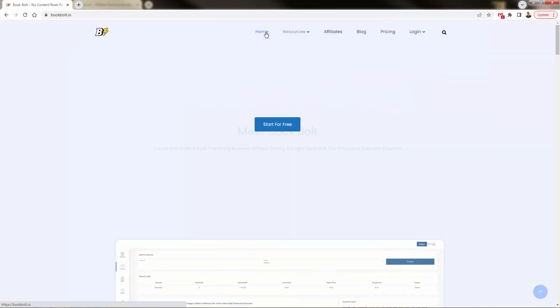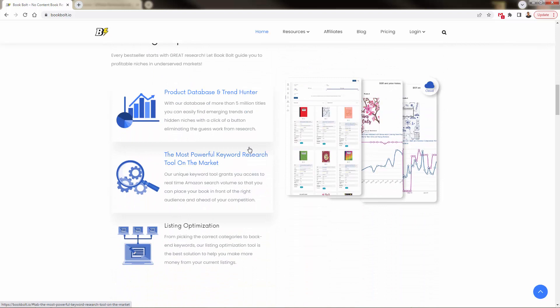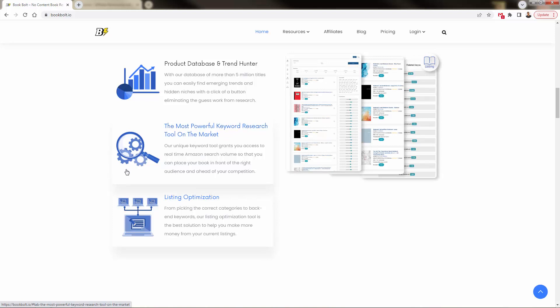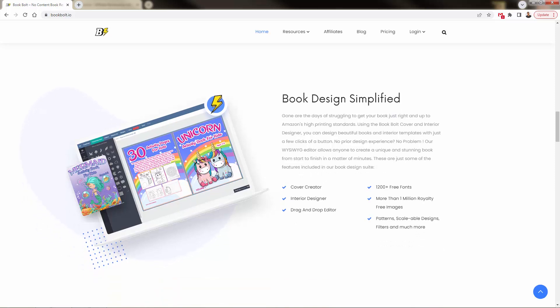This is totally powered by Book Bolt. They're not just going to facilitate you to get started — they'll have that product database and trend hunter with over 5 million titles. There's great keyword research to figure out exactly what niches are buying on Amazon, with Amazon search volumes coming right into the tool, and then the listing optimization tool to start to finish — find the product, figure out what keywords and tags are needed to make it sell.